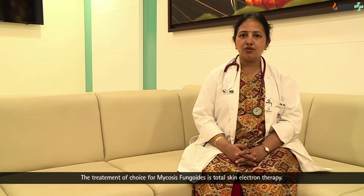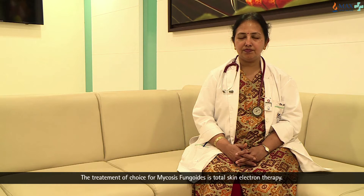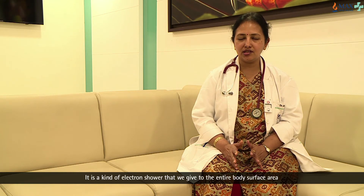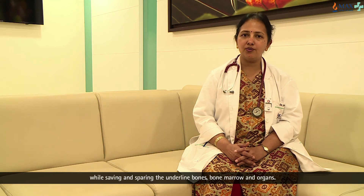The treatment of choice for mycosis fungoides is total skin electron therapy. Total skin electron therapy is a kind of an electron shower that we give to the entire body surface area while saving and sparing the underlying bones, bone marrow and organs.